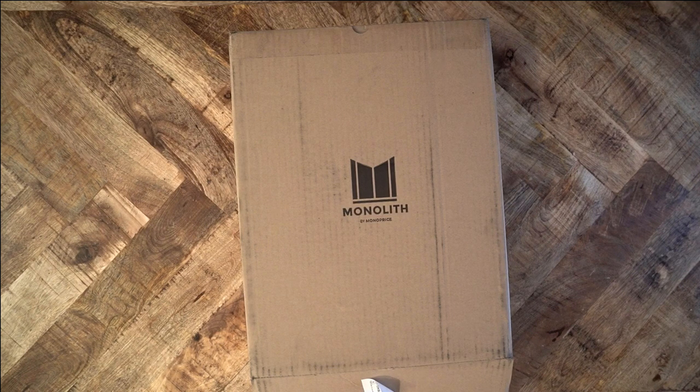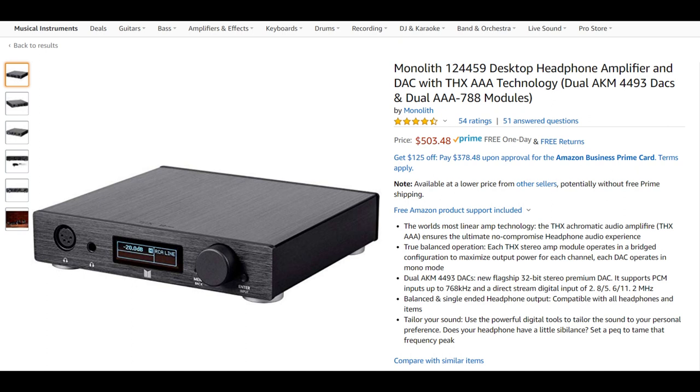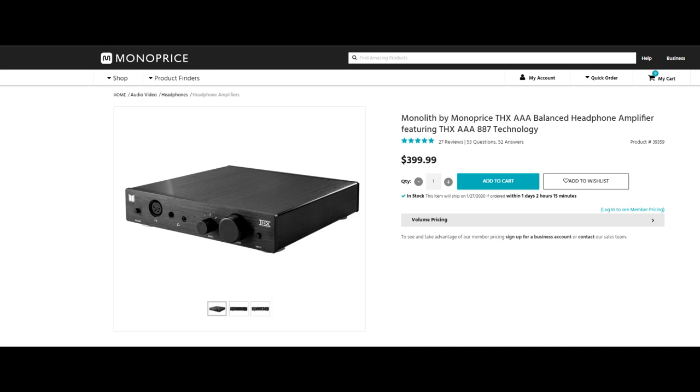Now Massdrop has so many units that they've put the product on Amazon. Monolith released its own competitor to the 789, the Monolith THX Desktop. It has more features, but on paper is technically less powerful. And last year, Monolith released another THX amplifier — the 887. Is it a worthy upgrade to your current setup, or merely catering to the hype crowd?